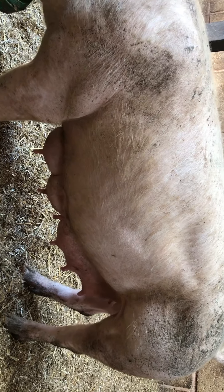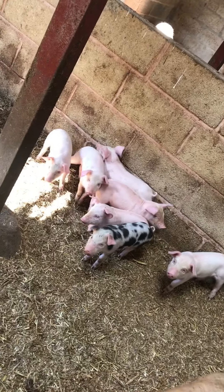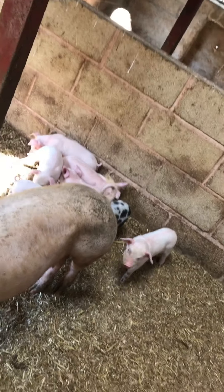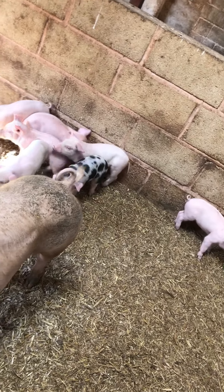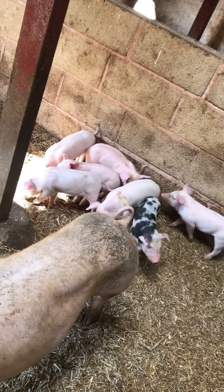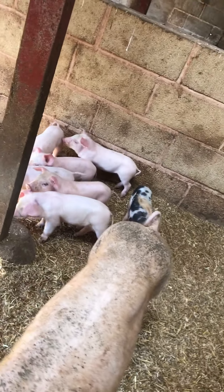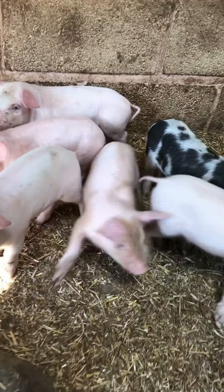Sometimes pigs have so many piglets that there aren't enough teats to go around, and that's why runts usually die. However, this sow has got a very even litter because it's a quite small number. Some of these pigs can have litters of up to 20 or even more, but her litter is quite small, which is good because it's her first. They're all growing nice and evenly and they're all quite happy.